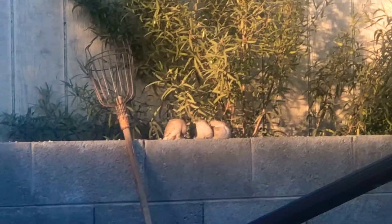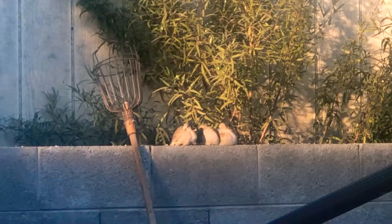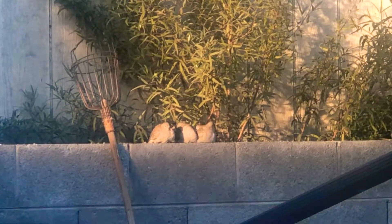Do you see that stick that you use for the oranges, the thick oranges? Right next to it, there's three little things. Honey, come here.